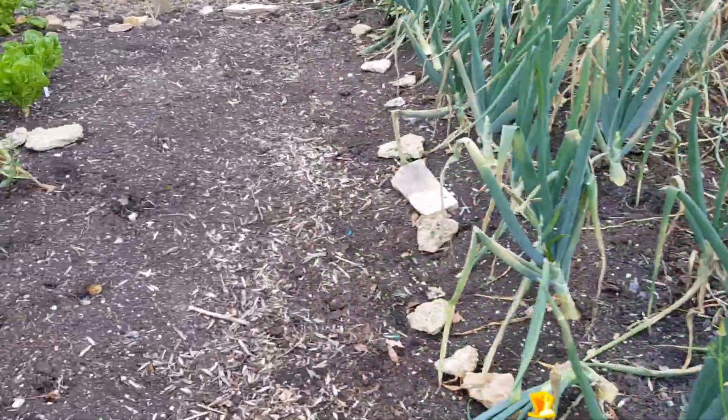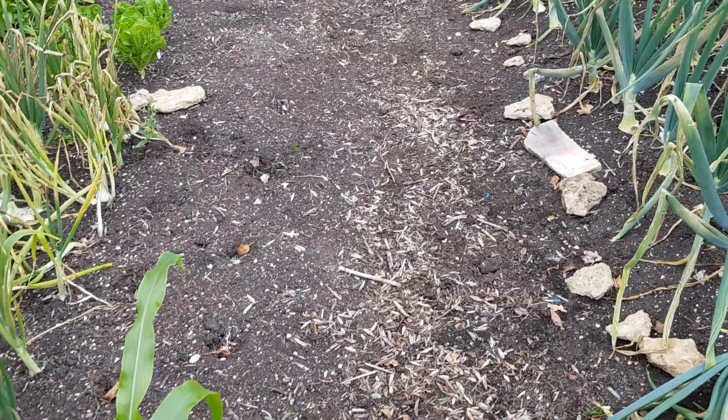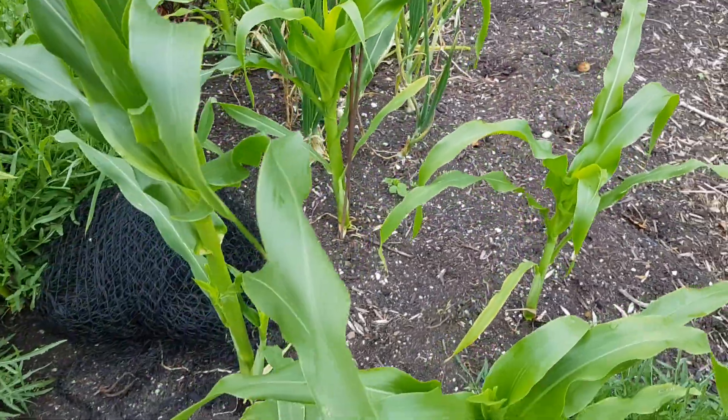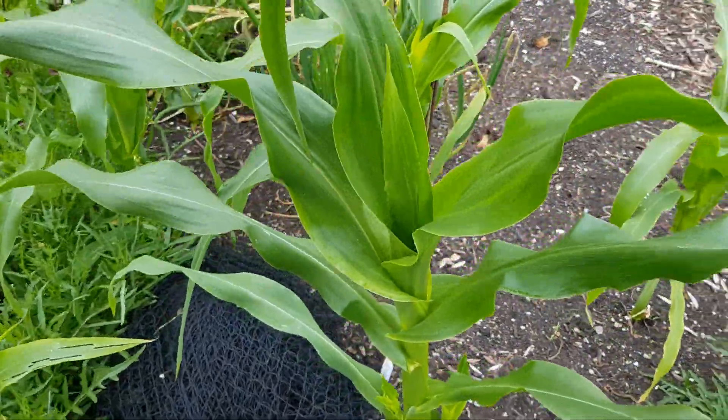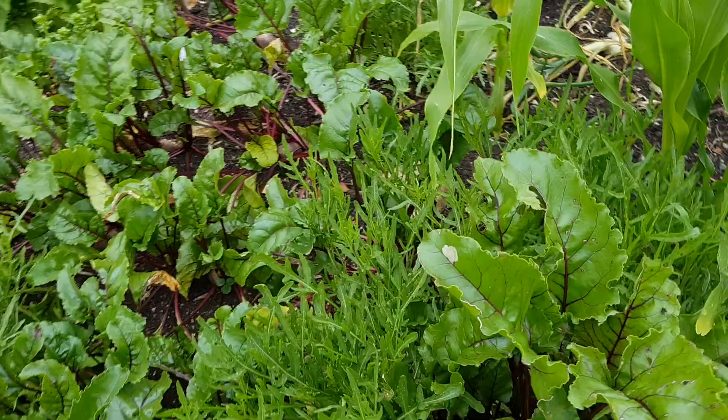Just pulled some spinach from here and that's going to go into second crop lettuce, which is ready to go out this weekend. More sweet corn here — just a few spare plants from a different variety. Beetroots here, lots of baby beetroots.